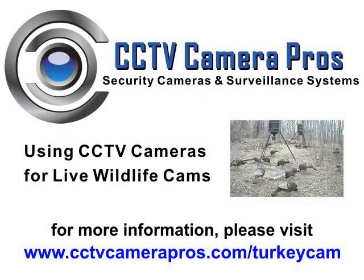The following video demonstrates using a CCTV camera to capture surveillance video for a live wildlife camera embedded into a website.